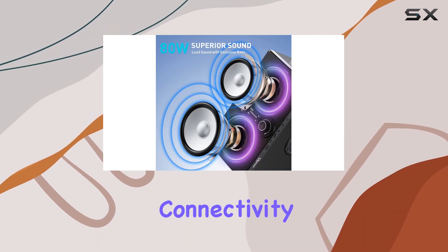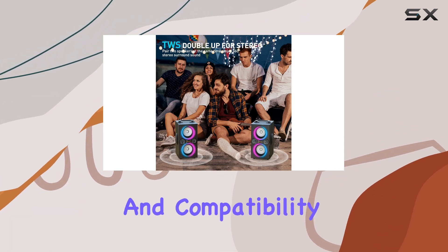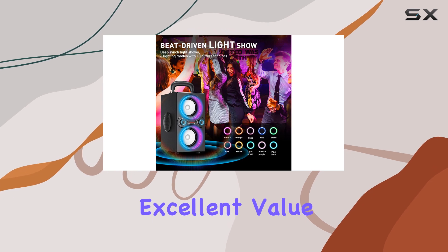With its auxiliary connectivity, you can connect non-Bluetooth devices, ensuring versatility and compatibility. The T-Pi speaker offers excellent value for money,